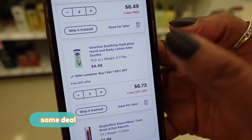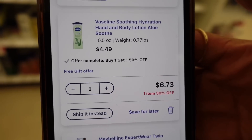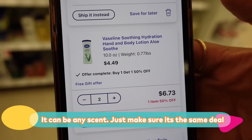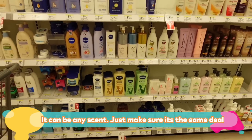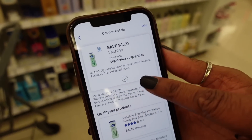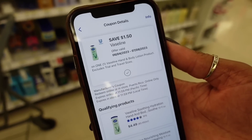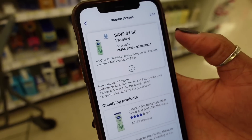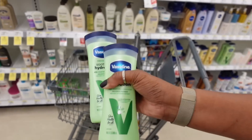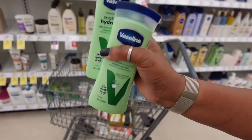I'm adding two Vaseline lotions to my cart because they're also buy one, get one half off. It's $4.49 for the first one, and for both together it comes down to $6.73. We have a coupon for $1.50 off one. If you have any extra coupons, clip those too. Add two of the Vaselines to your online cart — you can get any of the varieties you want.